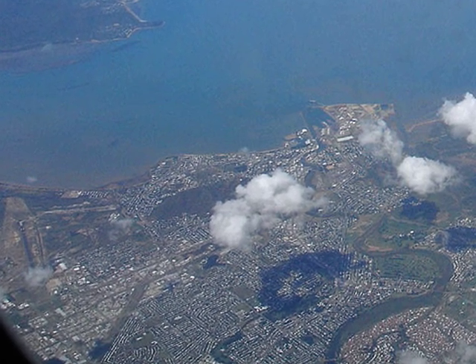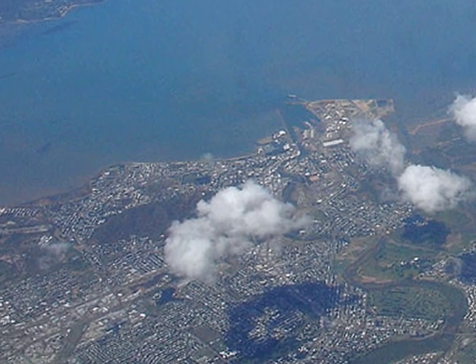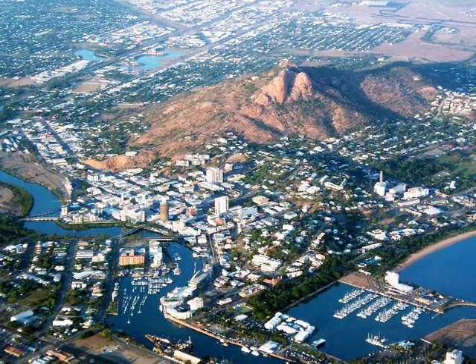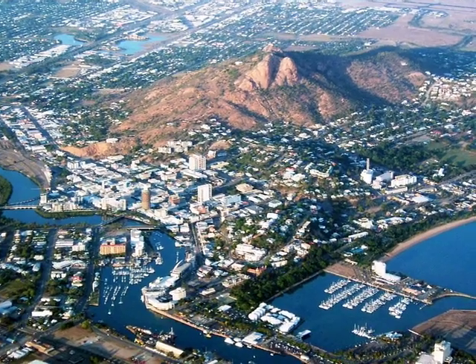Approaching by plane you see Magnetic Island out to sea. The tip of land is the Central Business District, broken by the Ross River. You can also see Castle Hill in the centre. This aerial shot clearly shows the harbour, the yacht club to the bottom right, and of course Castle Hill.